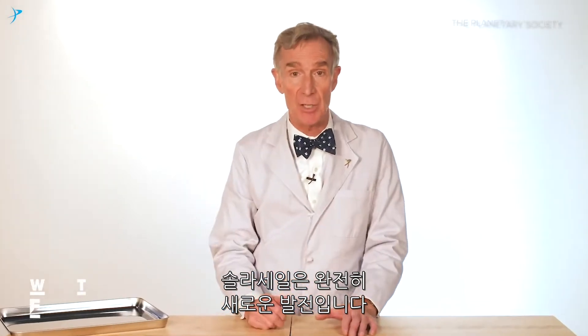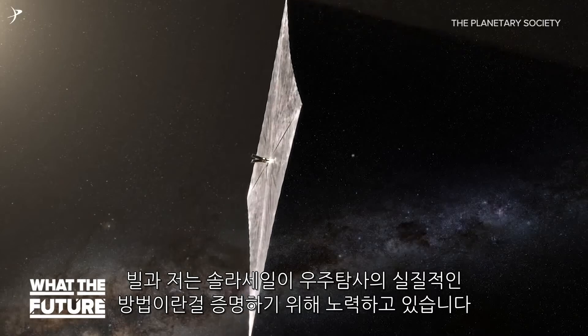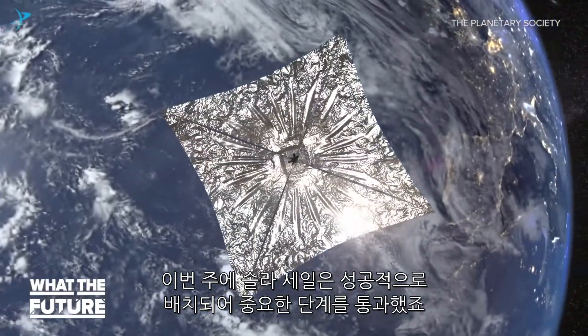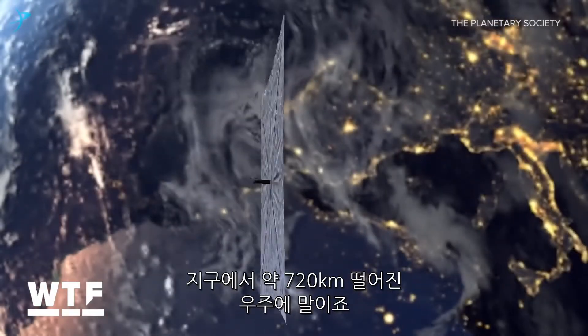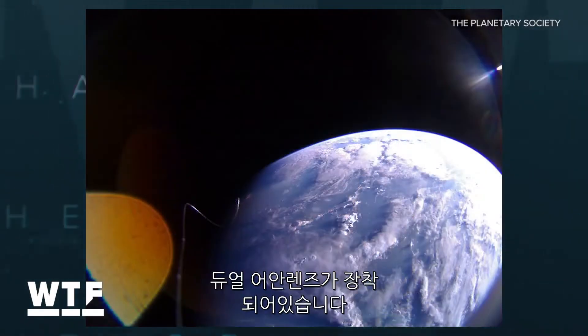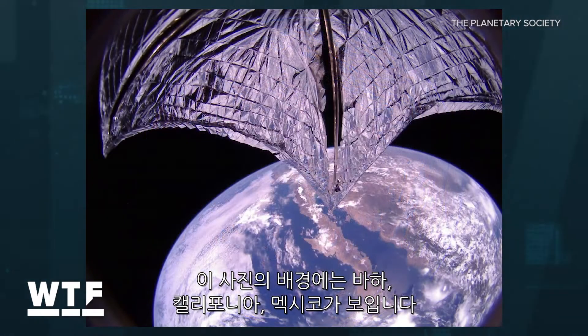Solar sailing is a game changer, and Bill Nye is out to prove it's a real viable solution for space exploration. The LightSail 2 passed a huge milestone this week when it successfully deployed its shiny solar sail in space, about 720 kilometers above Earth, and it started sending back some pretty incredible images. It's equipped with dual fisheye camera lenses. In this photo, you can see Baja California and Mexico in the background.